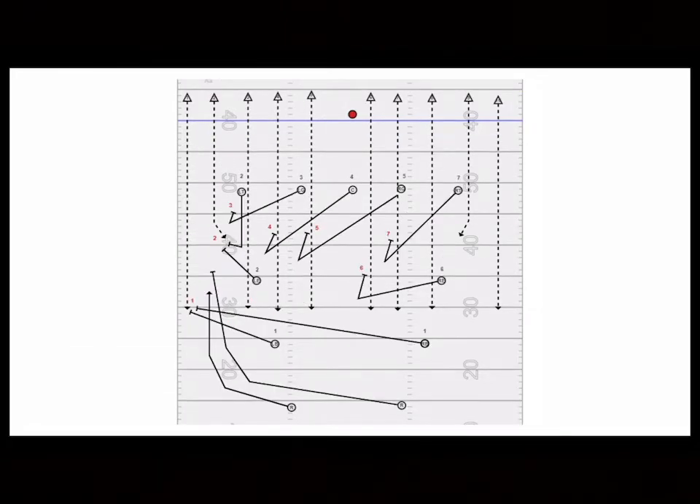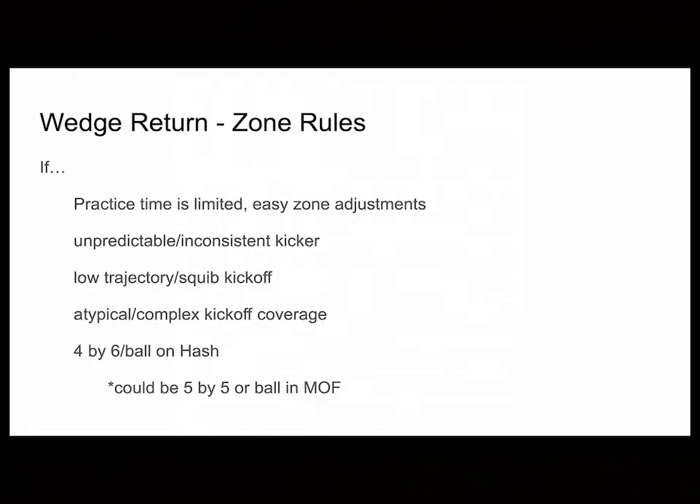This other option is another version of the sideline return I picked up a couple of weeks ago at a clinic. I think it has its benefits — it's probably better than the one I just showed you. But again, that's up to you. It depends on what type of kickoff coverage teams you're facing, what they're doing with their ones and twos, their force guy, contain guy, full guy. Are they five-by-five? Are they four-by-six? Take a look at those two different sideline returns.